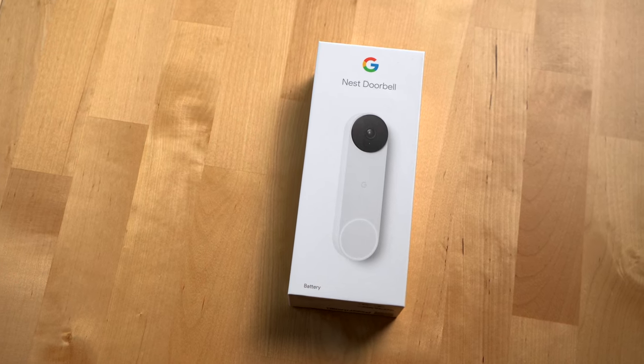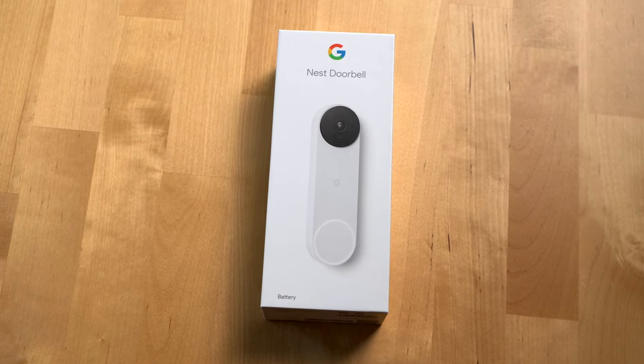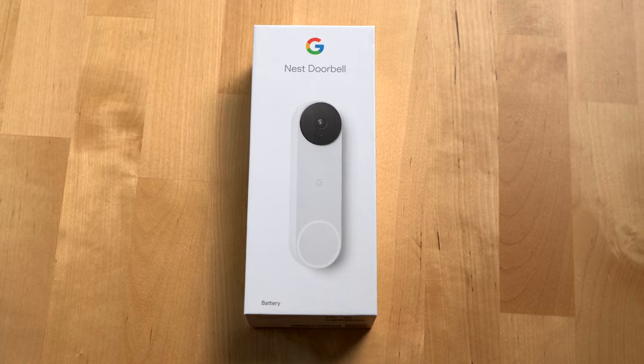First, let's talk about battery life. The Nest Doorbell is Google's first battery doorbell, though you do have the option to use a wired connection for keeping the battery charged if you want. The battery feature is perfect for people like me who rent an apartment, or for people who don't have or don't want to use a wired connection for their doorbell.